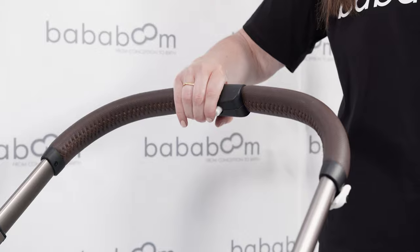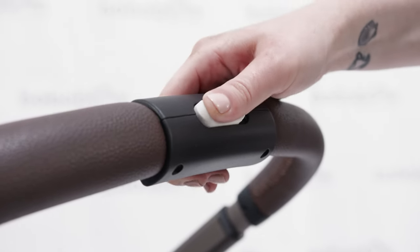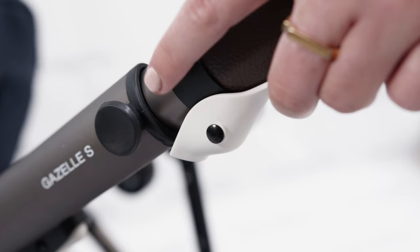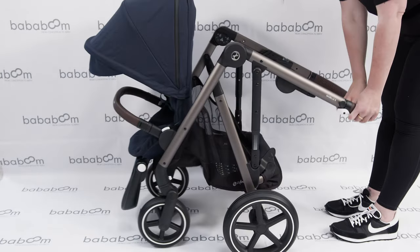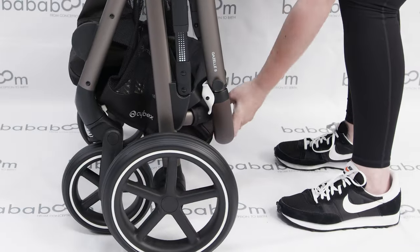To fold your Gazelle stroller, you simply lower your handle to the lowest position with the white squeeze button. Once done, slide the white lever across with your left hand, release the safety latch and slightly push in to release. Once folded, your Gazelle frame will lock, and if you would like it to self-stand, just extend the handle.